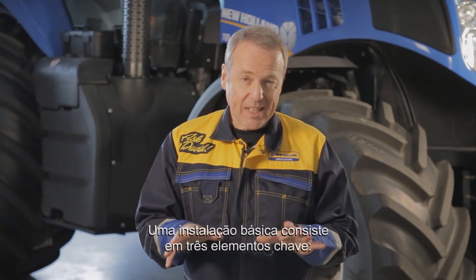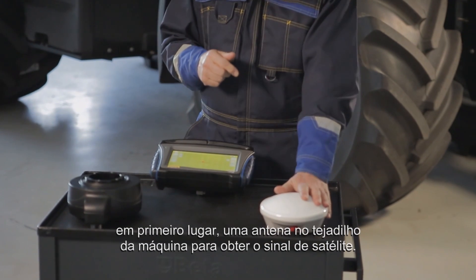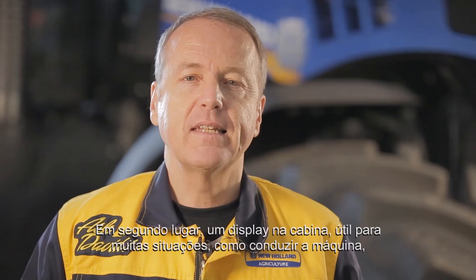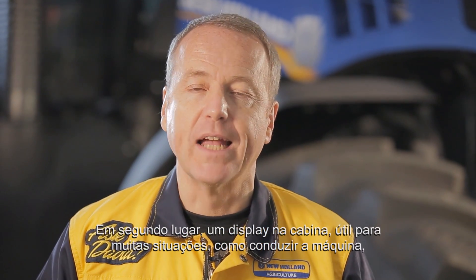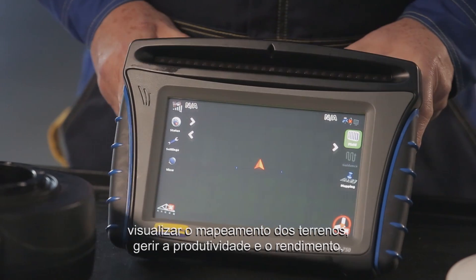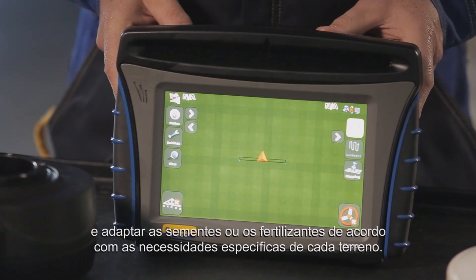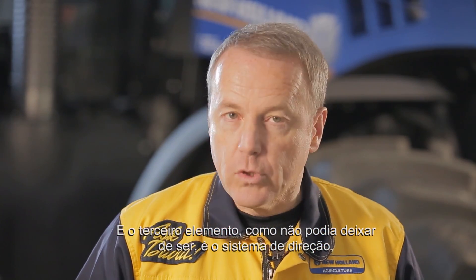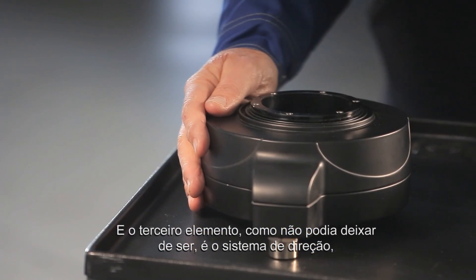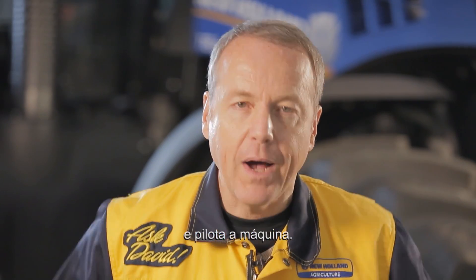A basic installation consists of three key elements. First, an antenna on the roof of the machine to get the satellite signal. Second, a display in the cabin useful for many things like guiding the machine, visualizing the mapping of the fields, managing yield productivity, and adapting seeds or fertilizers according to the specific needs of each field. And the third element, of course, is the steering system that receives the guidance instructions through the screen and automatically pilots the machine.